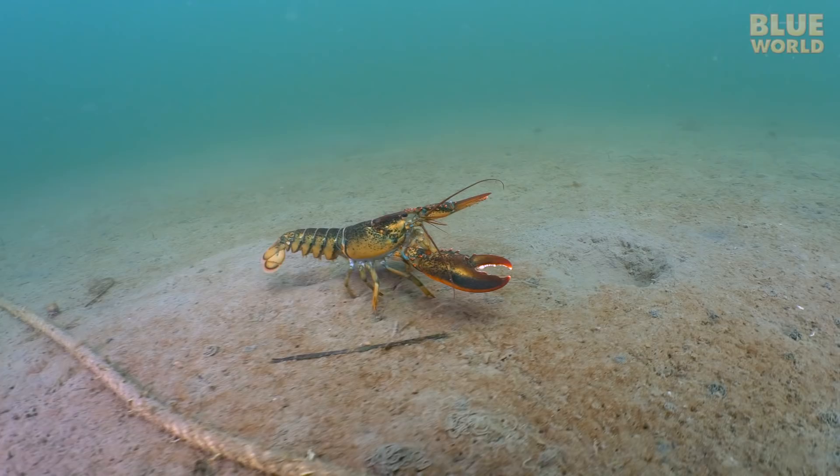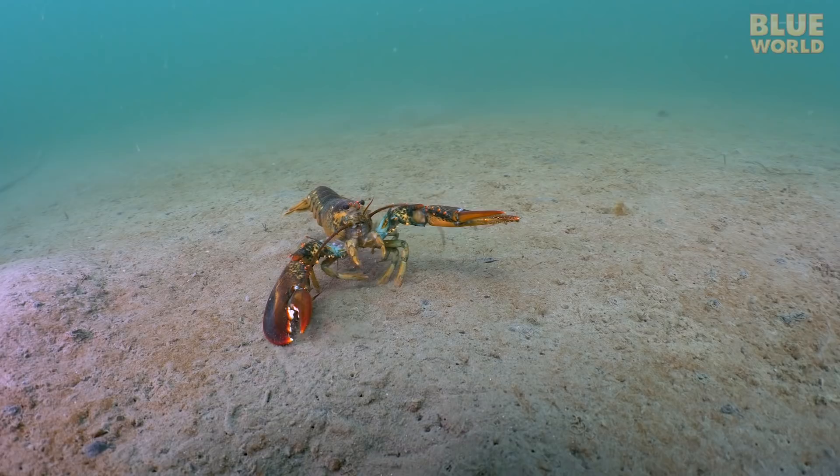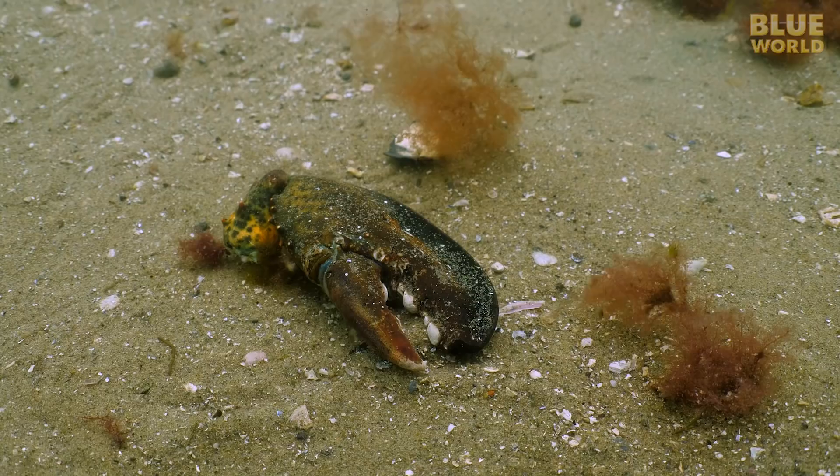it actually does serve as the animal's skeleton. The muscles of an arthropod are connected to the inside of this exoskeleton. There is no internal skeleton.